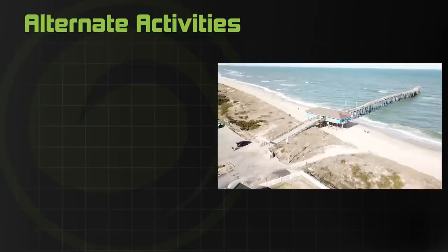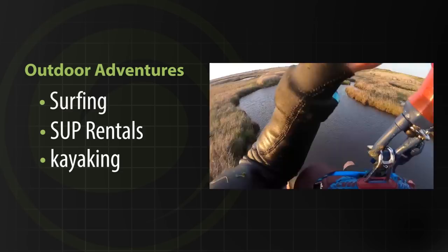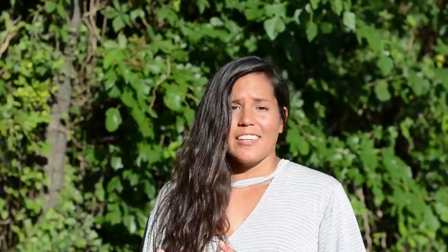Beyond kiteboarding, surfing is the other main sport — bring or rent a surfboard, as you'll get waves basically every day. On flat calm days, kayaking on the sound side is great for exploring the little channels and islands. With the right permits and gear, 4x4ing on the beach and fishing are also great options, and bird watching is a solid alternative too. For families or no-wind days, Nags Head has mini golf, laser tag, go-karts, a theater, climbing wall, and escape rooms.